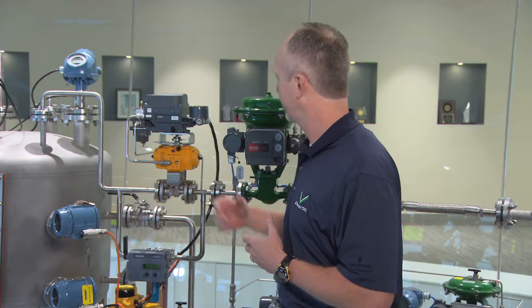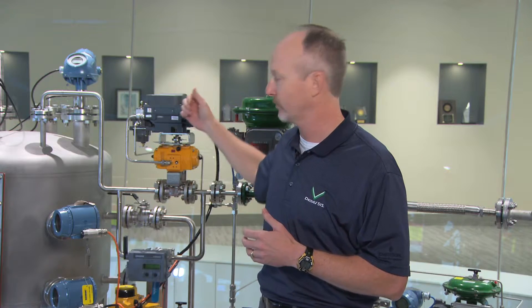With Delta V SIS with electronic marshalling, we make that proof testing easier for you. We can automate many of the tasks associated with it. We can do things like partial stroke testing on digital valve controllers. What partial stroke testing does is it extends the amount of time you have in between those required proof tests. We still have to do an end-to-end proof test from time to time, but doing things like partial stroke testing and others allows you to extend that period out.